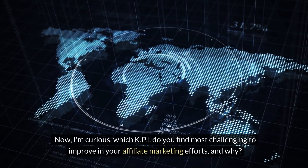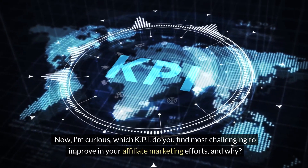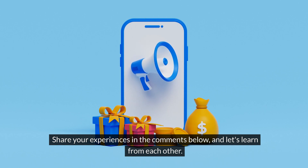Now, I'm curious: which KPI do you find most challenging to improve in your affiliate marketing efforts and why? Share your experiences in the comments below and let's learn from each other.